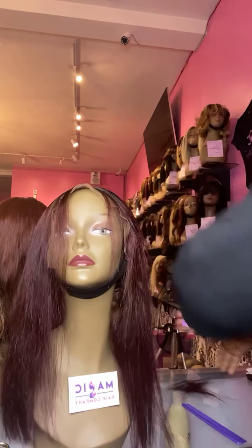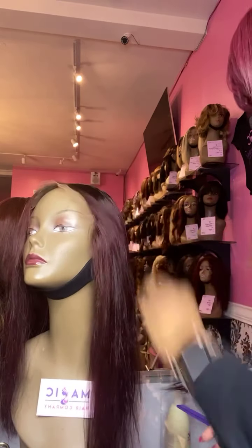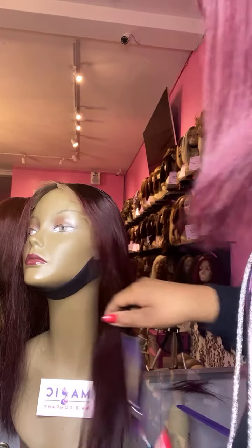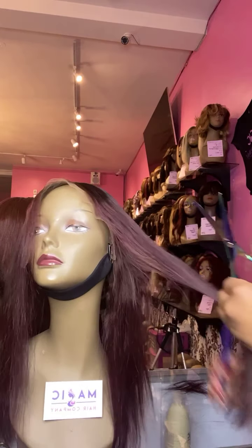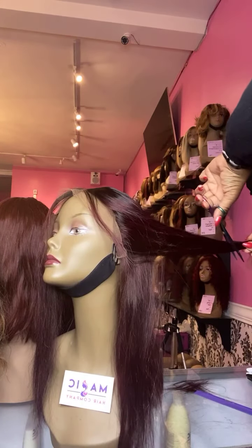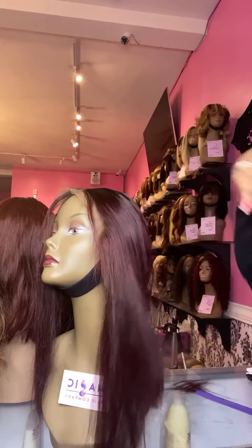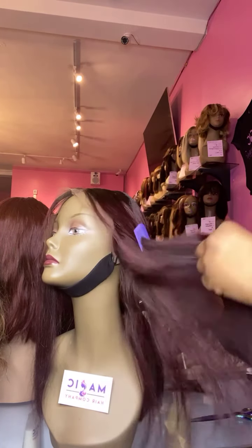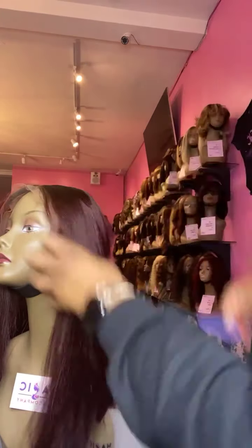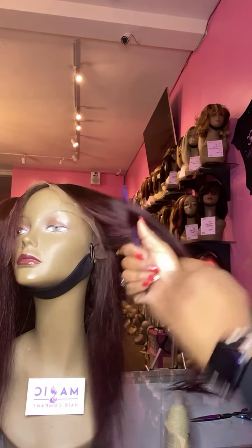I'm just cutting some light layers around the face of this one here, just so it gives it a little bit of movement. You just want just a little bit of layers right here. I'm just taking a little bit of this length off to kind of frame the face, and adding some light framing right in the front here.